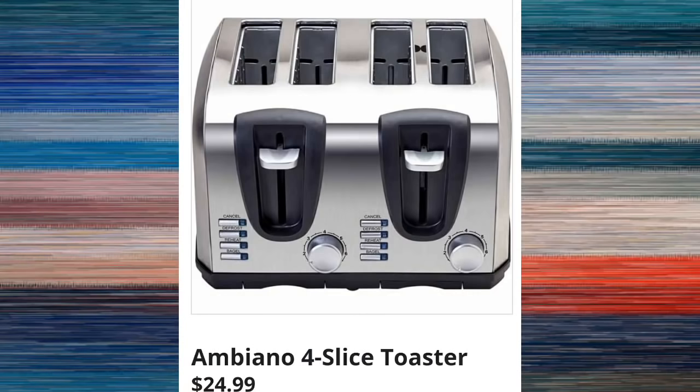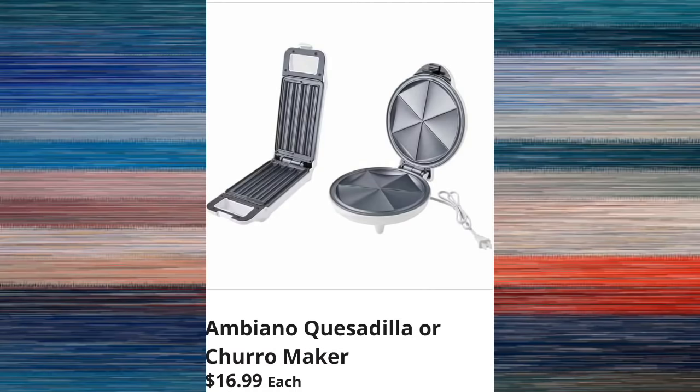It seems to be a super helpful tool, especially because it reaches up really high and really low. They also have the four-slice toaster for $24.99. It's pretty cool to have a dual toaster — put four slices in there, which makes things go so much quicker when you're cooking breakfast.